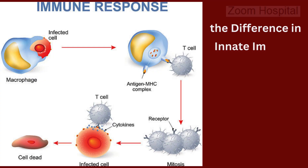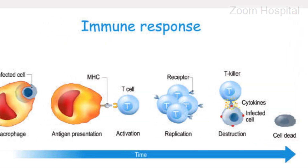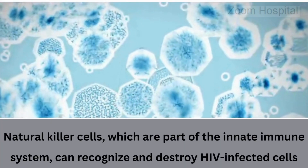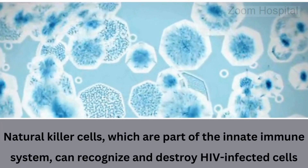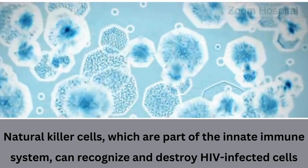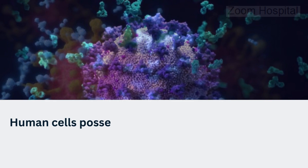2. The second reason some people can resist HIV is a difference in innate immune response. The innate immune system, the body's first line of defense against pathogens, also plays a crucial role in HIV resistance. Natural killer cells, which are part of the innate immune system, can recognize and destroy HIV-infected cells. Variations in the receptors on natural killer cells can affect their ability to detect and eliminate these infected cells, contributing to differences in HIV susceptibility.